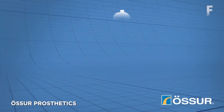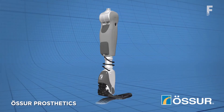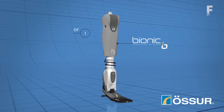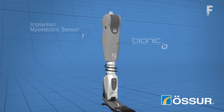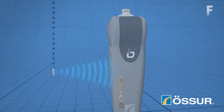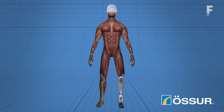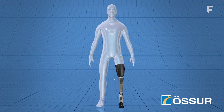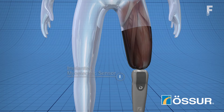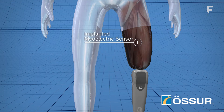Two amputees are the first people in the world able to control their bionic prosthetic legs with their thoughts, thanks to timely implanted myoelectric sensors surgically placed in the residual muscle tissue. The sensors instantaneously trigger the desired movement via a receiver located inside the prosthesis. This process occurs subconsciously, continuously, and in real time.